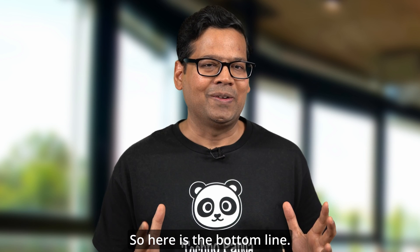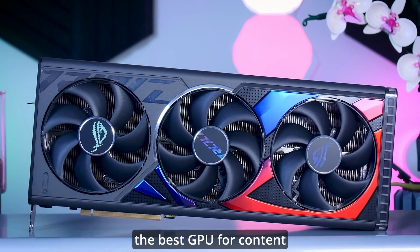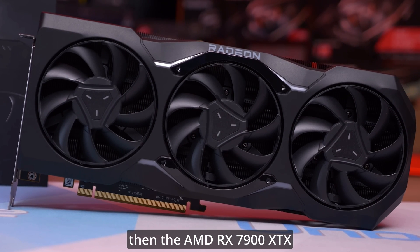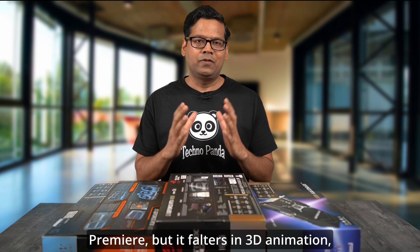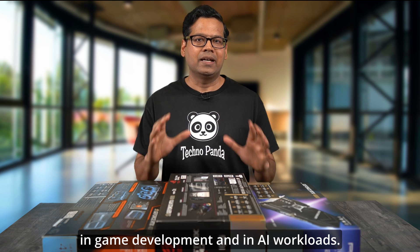So here is the bottom line. If money is no object, then the RTX 4090 is the best GPU for content creation in 2023. However, if you are looking for a more cost-effective option, the AMD RX 7900 XTX is a great alternative. It excels in DaVinci Resolve and Adobe Premiere, but it falters in 3D animation, game development, and AI workloads.